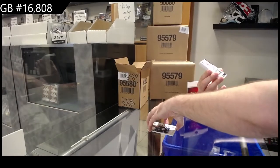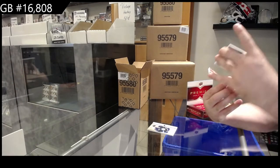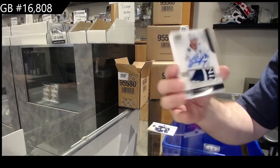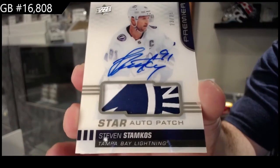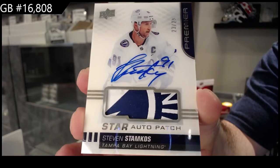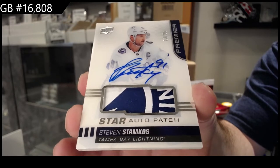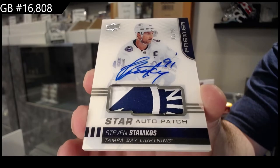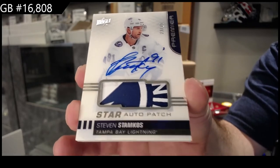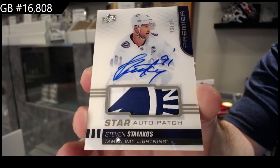And that is just an absolutely filthy start. Number 25 from the 1920 Premiere: Stephen Stamkos. Stamkos - patch hard signed auto. Stamkos. Congrats, Tampa - I'm going to say it quite a few times. If you guys want stuff graded and want it done quickly, you guys know how to do the checkouts. I highly recommend it. Congrats, Tampa. That is going to get photographed.